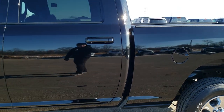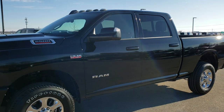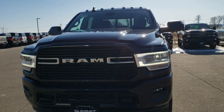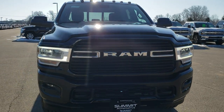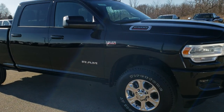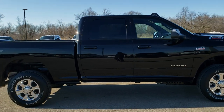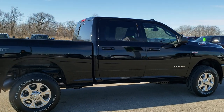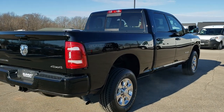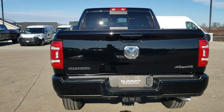We're going to do one more quick walk around. I want to personally thank you for checking out the video today and hopefully you learned a little bit about the Bighorn Level 2, the Sport Appearance Group, and the Snow Chief Group. I really like the LED lights on these trucks — they shine really far and really bright. To see more pictures of this truck or one of our other 450 new and used cars, trucks, SUVs, minivans, and more, go to our website at www.summitauto.com for full pictures and descriptions of every single vehicle from two locations.